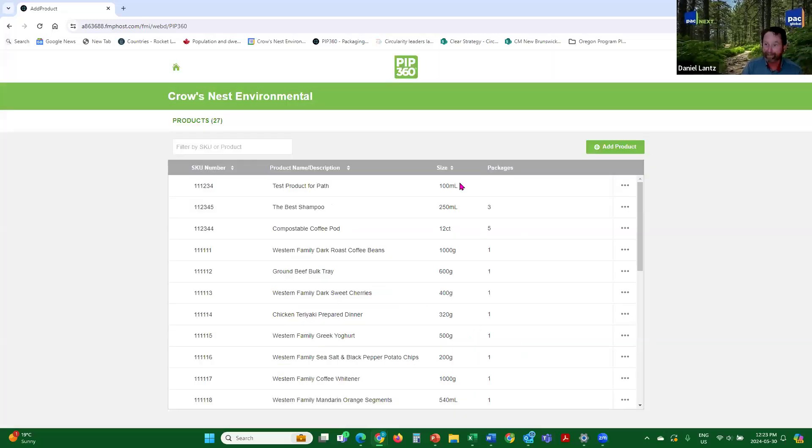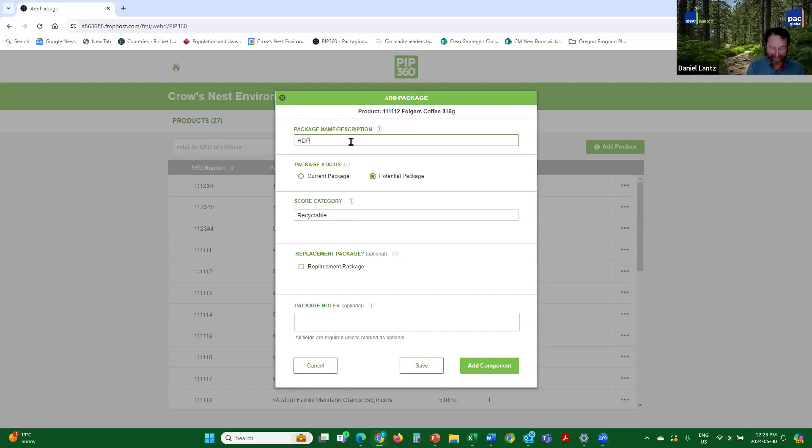Then you add the package. The package description is this is an HDPE — and believe it or not, I know it looks like a tub, but it is a bottle by the way it's made. This is a current package. It is recyclable and is not a replacement package. If you click 'replacement package,' you can look up another one you've already scored and it will automatically grab that information. So if you were comparing against an old steel can, you could put in the weight of that old steel container and it would give you credit for packaging reduction.